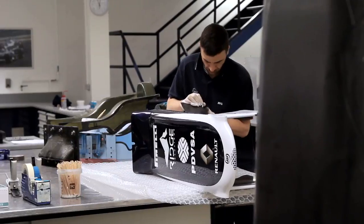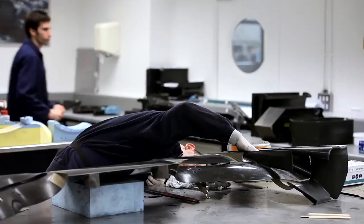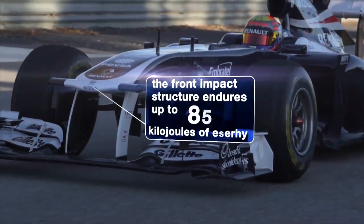The composite is a carbon fibre reinforced plastic which we make the racing cars out of. Carbon fibre is used in Formula One because it's lightweight, very strong, and it's used for energy absorption on the impact structures.